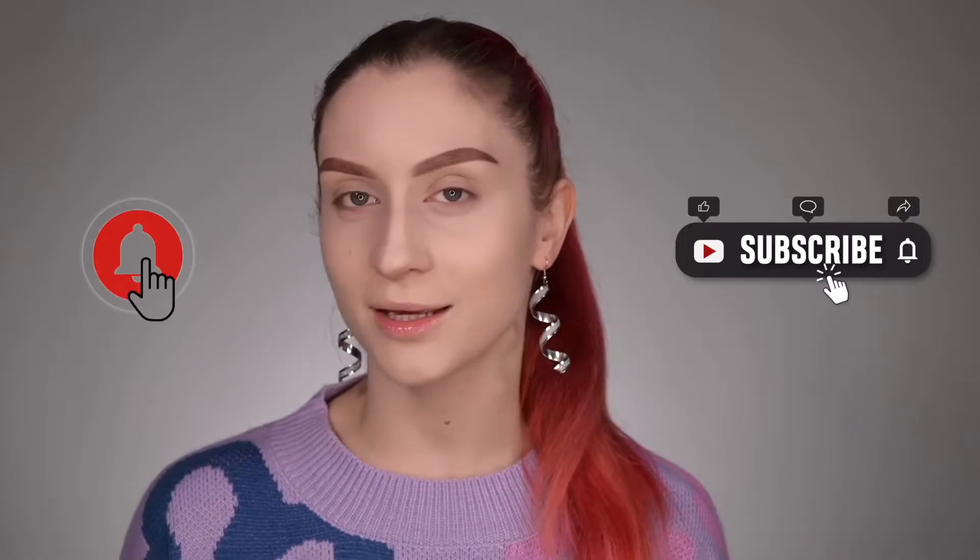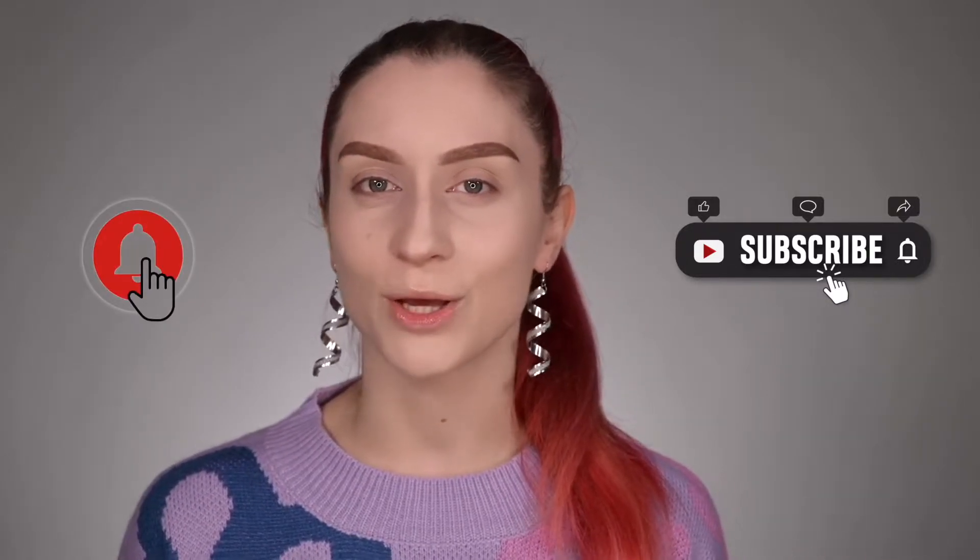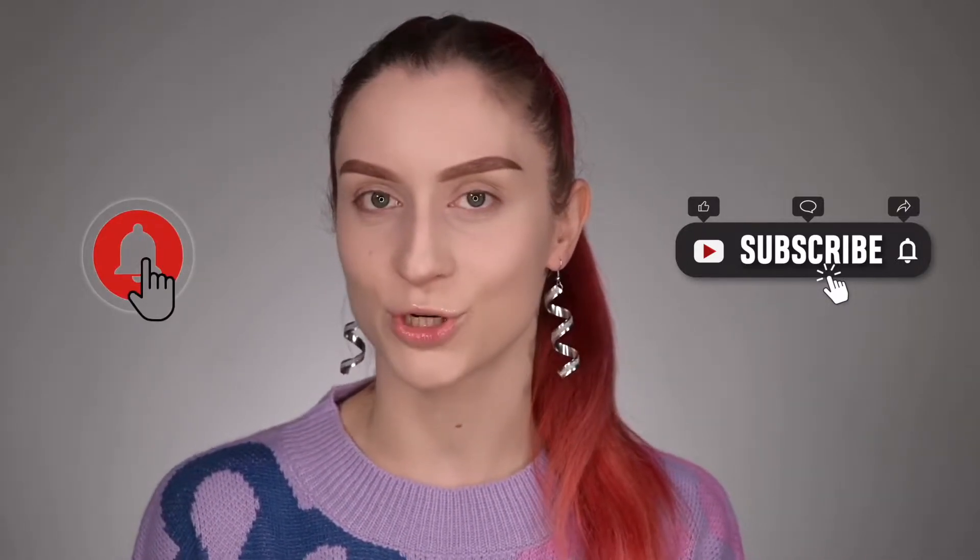Hello, my VT family, welcome back to my channel. For those who are new, hi, my name is Victoria and I'm here to share with you my passion about makeup and skincare. So if you still haven't joined my family, please make sure to subscribe to my channel and hit the notification bell so you will be notified about my future videos.